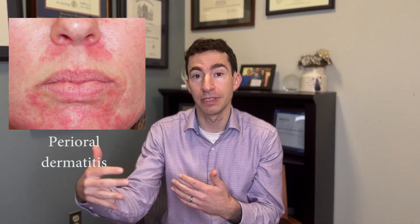Another common mimicker that can be confused for acne is perioral dermatitis. This can be characterized by small bumps that can be red, sometimes even little pus bumps, often around the mouth, nose, and eyes. There's usually some sort of a trigger like use of topical steroids or other irritants that contributes to this problem.